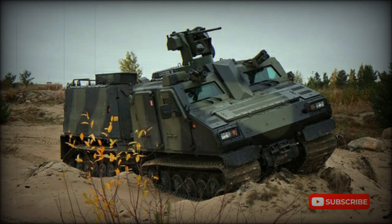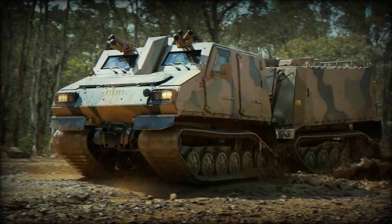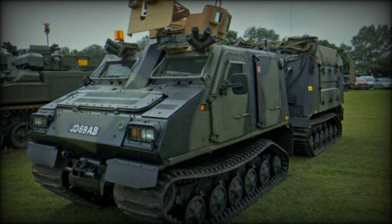The BVS-10 Armoured All-Terrain Tracked Carrier is a further development of the BV-206S. It was developed by Haglunds in cooperation with UK MOD. Improvements are based on experience gained from more than 25 years of articulated vehicle design and production.